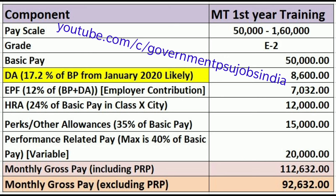The next component is employer EPF contribution, which is 12% of basic pay plus DA. Basic pay plus DA equals 58,600, so 12% of that comes out to 7,032. Next is House Rent Allowance, which varies by city. In the PSU sector there are three kinds of cities: Class X, Class Y, and Class Z, which I will explain later using the PDF from Coal India's website.